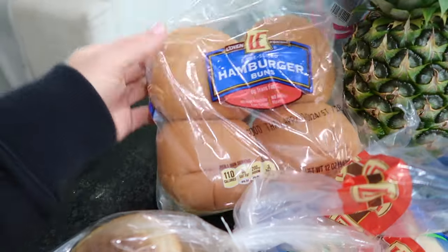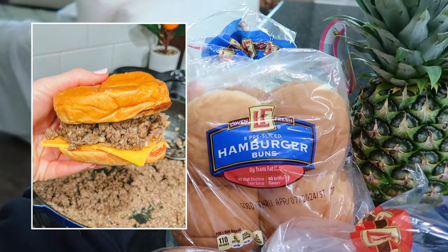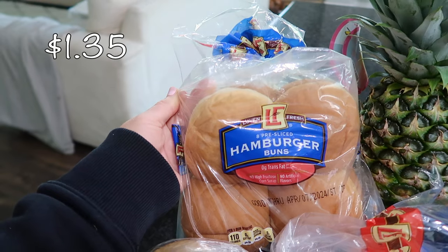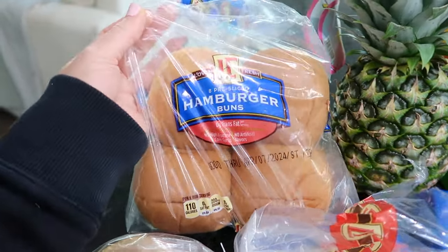One of the meals I plan on making with these hamburger buns is my tavern sandwiches. I usually use brioche buns, but at Aldi they only had sesame seed ones and my husband cannot have sesame seeds, so I just got the regular hamburger buns. There are eight in here and they'll be just fine for that recipe.